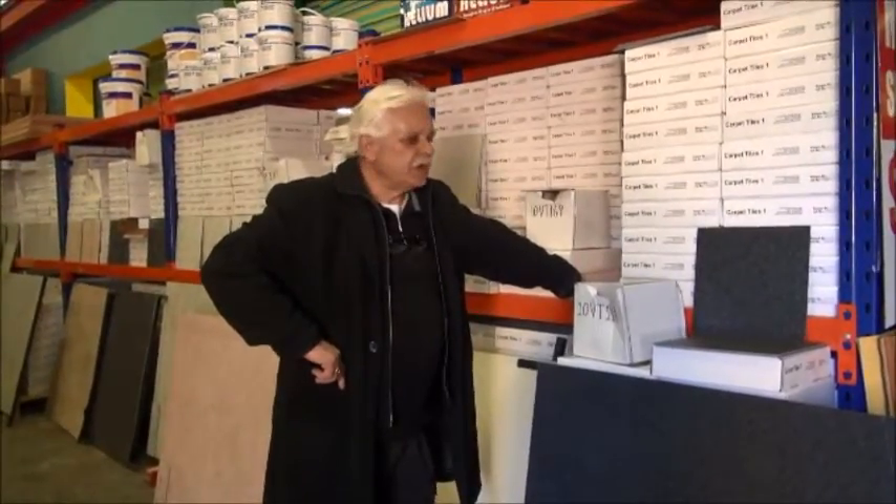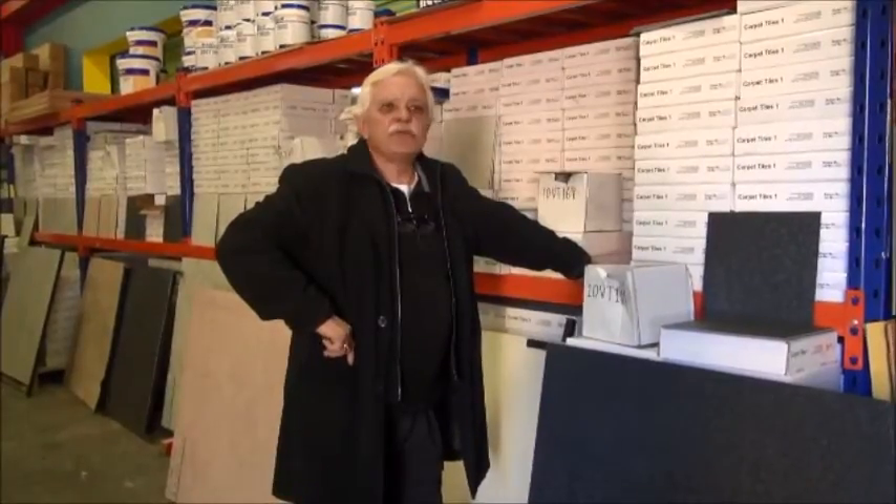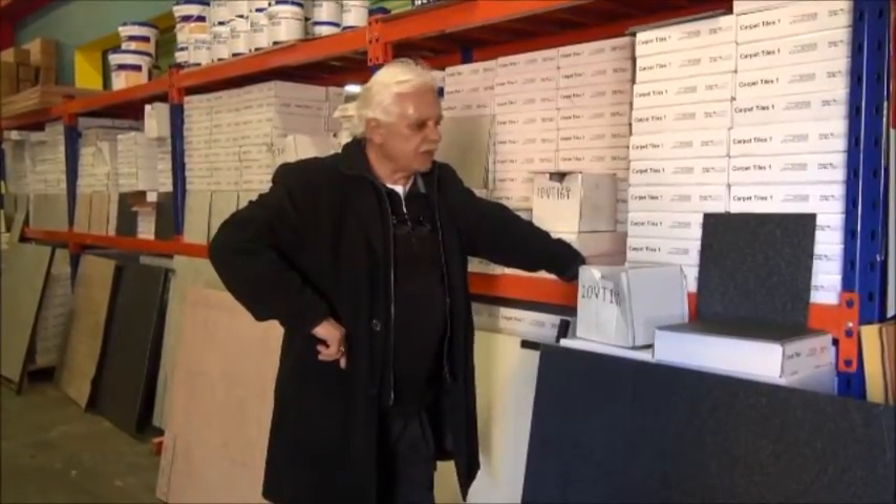Thank you for clicking into the site of Carpet Tiles 1. My name is Vince Perry. Here at Carpet Tiles 1, we sell more than carpet tiles — we sell numerous flooring products.